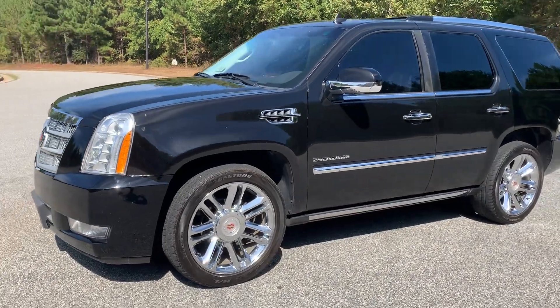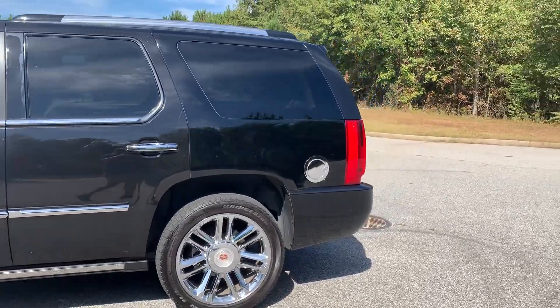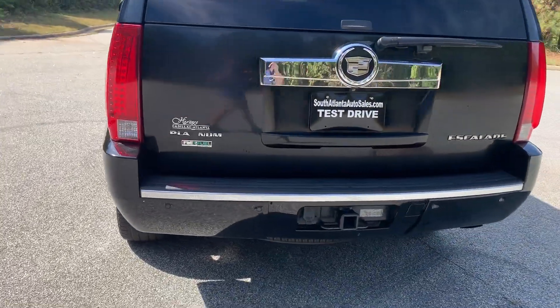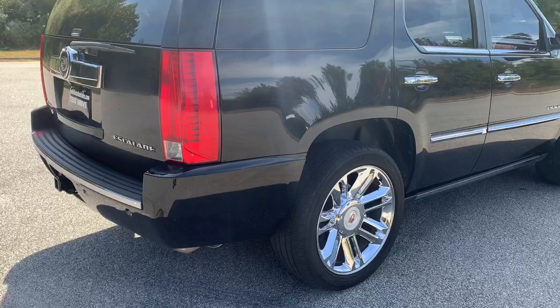Today I'm going to do a walk around on my 2010 Cadillac Escalade Platinum. Super nice car — 22-inch wheels, tow package, backup camera, backup sensors, and it's got Bridgestone tires.